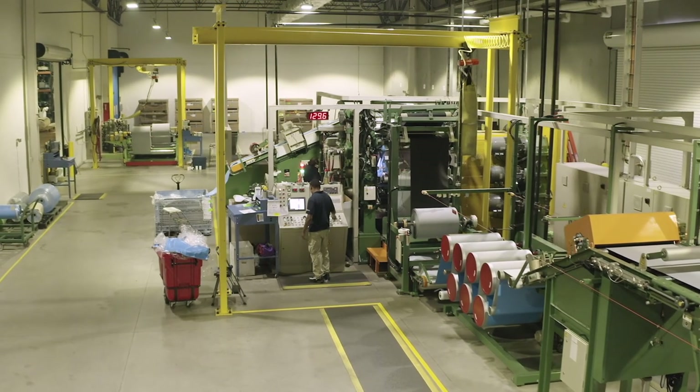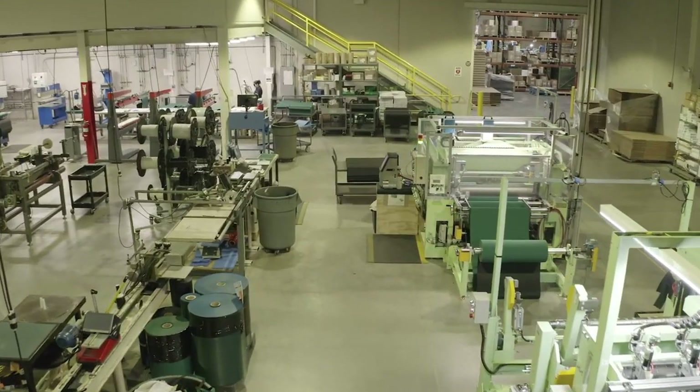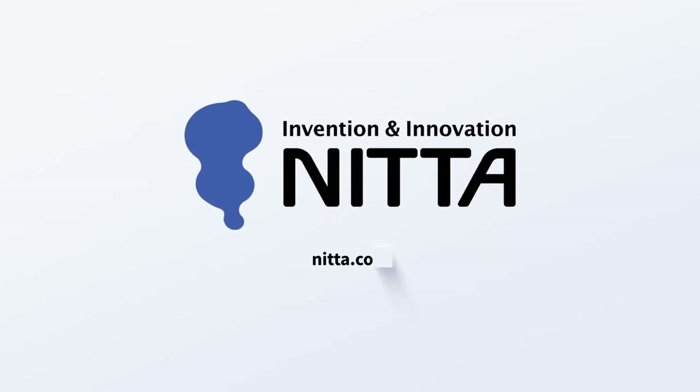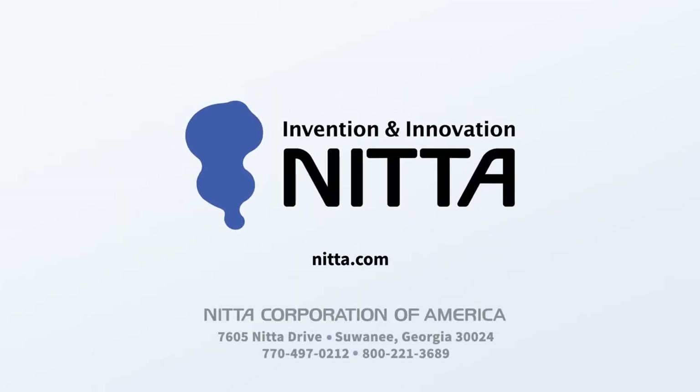If you need superior products with superior capabilities, it's NIDA you need. NIDA Corporation of America — your source for the highest quality belting products, proudly made right here in the United States of America.